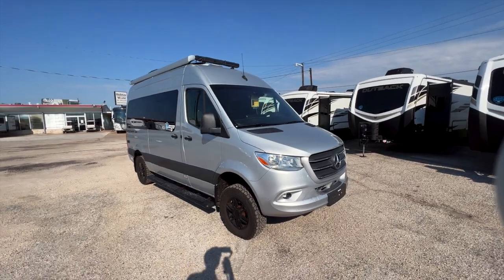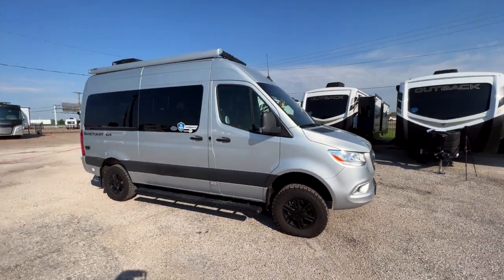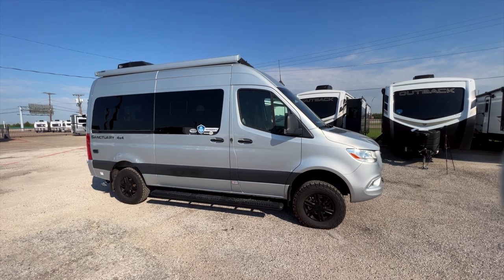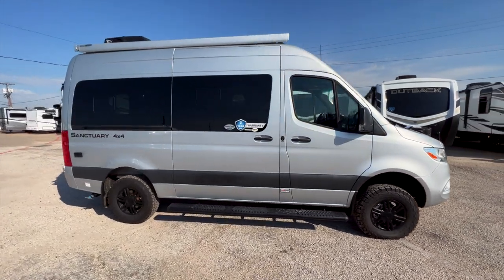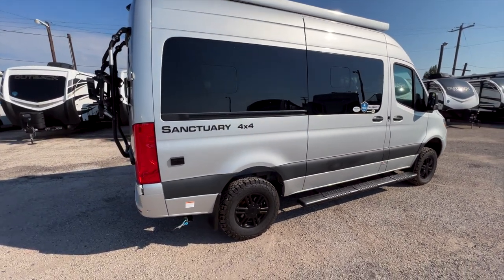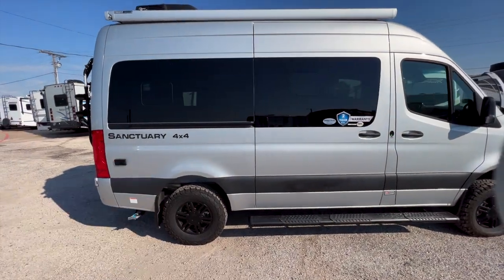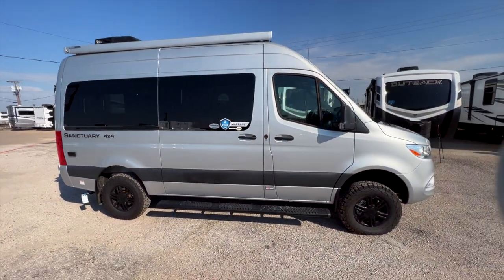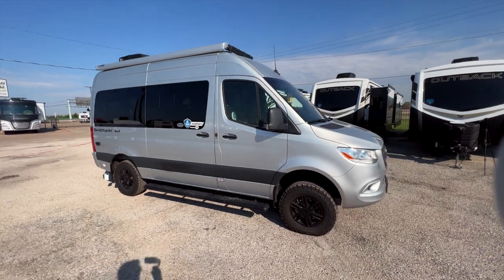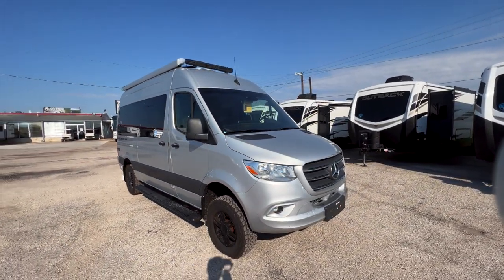So this is a 2023 Thor Sanctuary 19P — a brand new model from Thor. We've had things like the Thor Scope and Thor Sequence here before, but this Thor Sanctuary is a 4x4, as you can see right there. This is the first time we've had a 4x4 Class B motorhome on our lot here in Dallas. You can see it's on the Mercedes chassis.